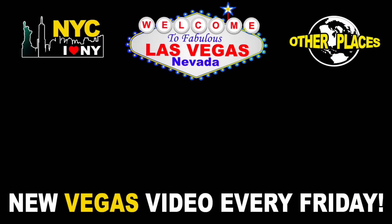Alright, pretty good guys. Thank you for watching the video — new video every Friday.